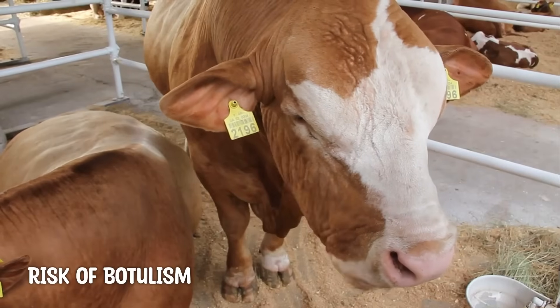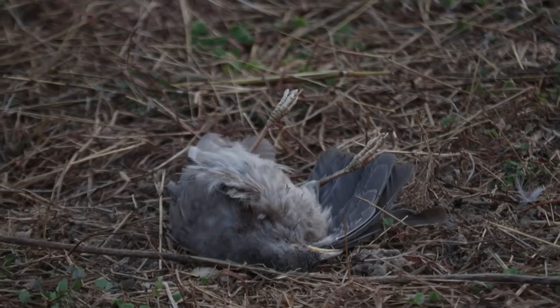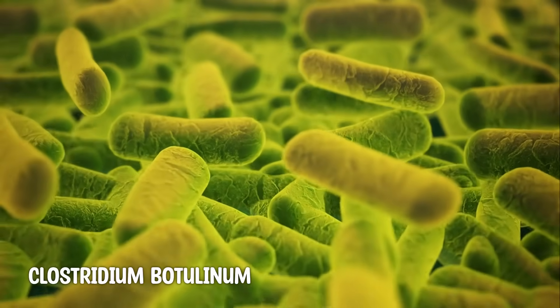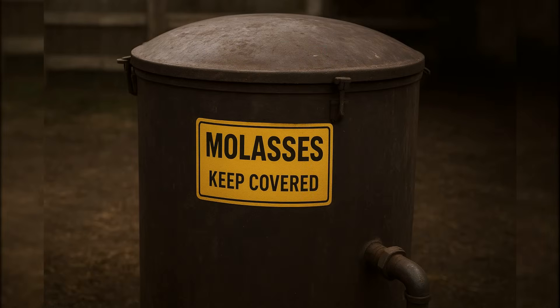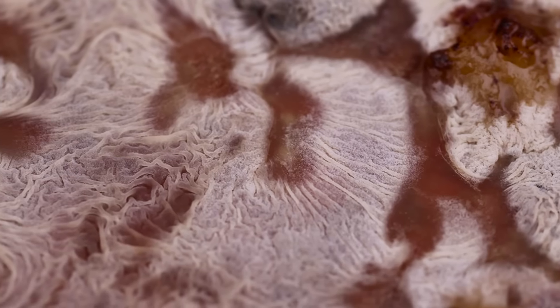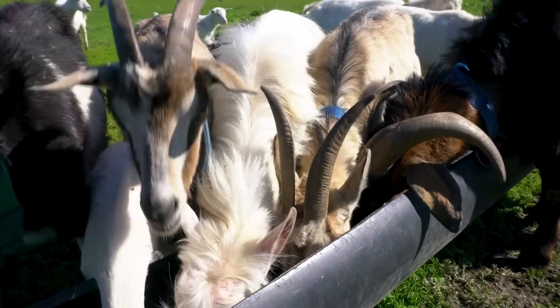There's also a serious but less common risk: botulism. If an animal carcass, like a bird or mouse, falls into an open molasses tank, it creates the perfect environment for Clostridium botulinum bacteria. These bacteria produce one of the deadliest toxins known. If contaminated molasses is fed to cattle, it can be fatal. That's why it's important to store molasses safely and buy blocks or tubs from reputable suppliers. Molasses doesn't mold as easily as grains, but if it's exposed to moisture, it can ferment or spoil. Spoiled molasses may smell sour, lose its sweetness, and be less safe for livestock. Proper storage is key to preventing waste and health risks.